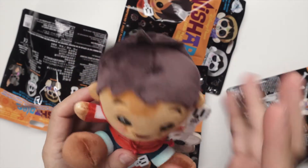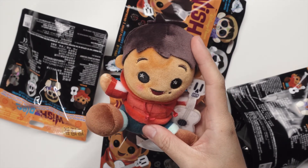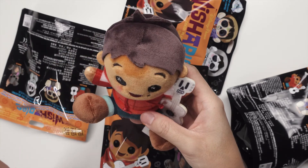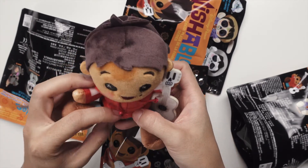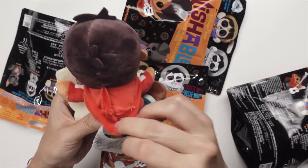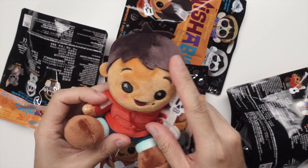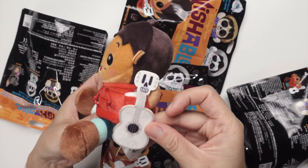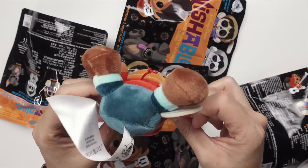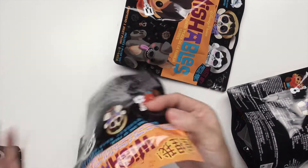Yay, Miguel! So I really want Dante in the afterlife version, but I also wanted Hector and Miguel — and I got Miguel! Miguel's super cute. I love his little hoodie; actually Miguel's cuter in person than he is in the photos. And he's got a little guitar — yes, super cute, I love it!